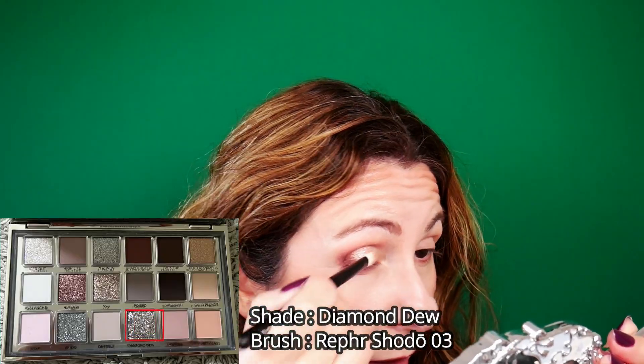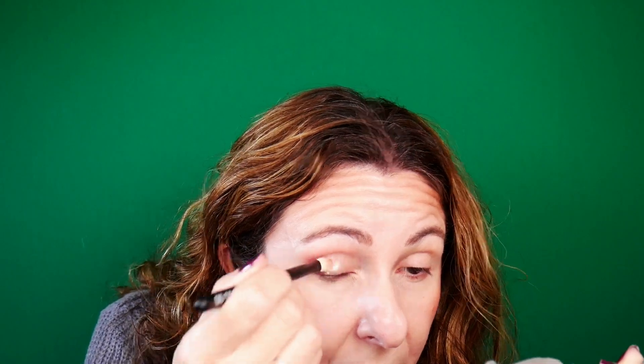I will use the Diamond Dew shade - it's almost wet. I've applied this Diamond Dew sparkling shade on top of the yellow shade, and it looks absolutely gorgeous. I won't change it, I'll leave it like this. I'll finish this eye with liner and mascara. This is the final look on the right eye.